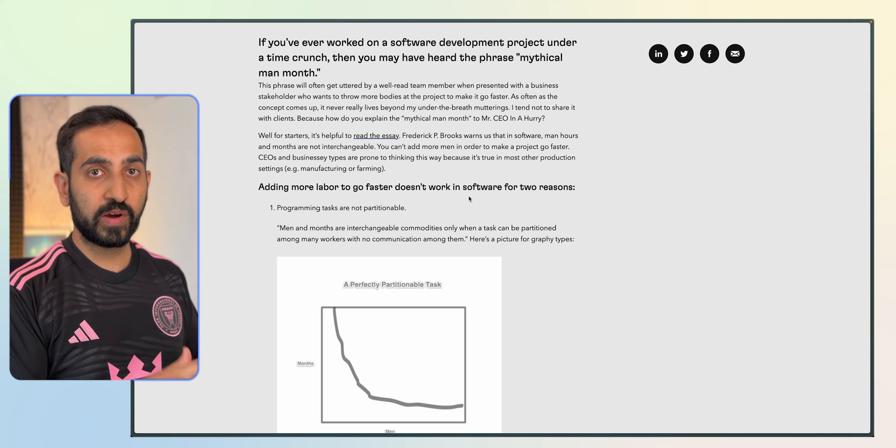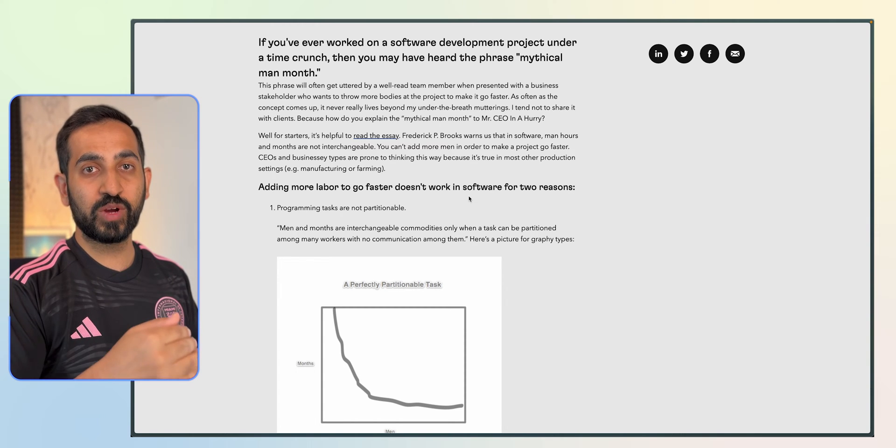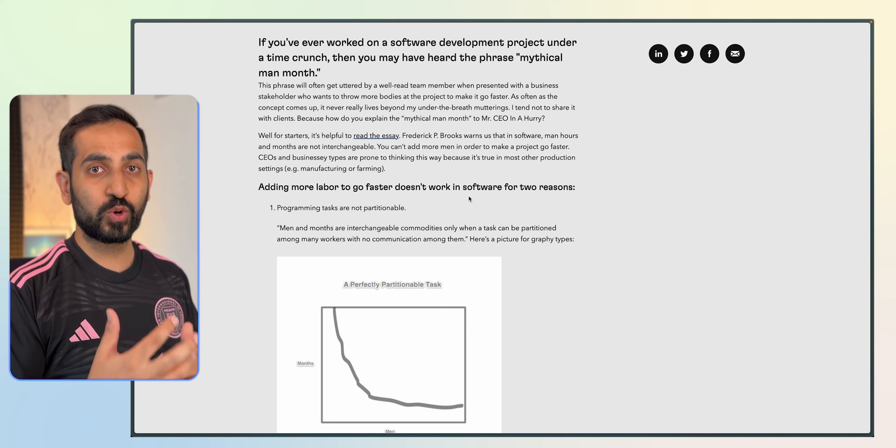This will give you a great understanding of how code is actually written and deployed into working products, and why your engineers always give you estimates that seem very high for the kind of tasks and code that needs to be written.